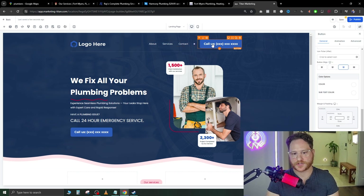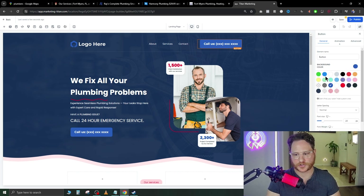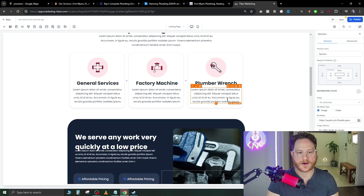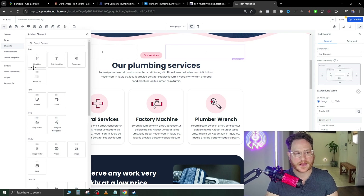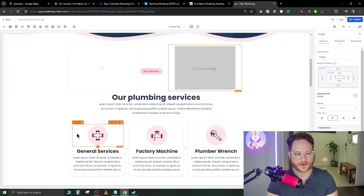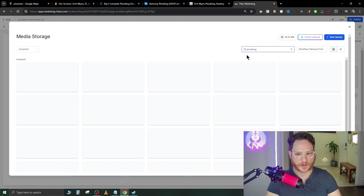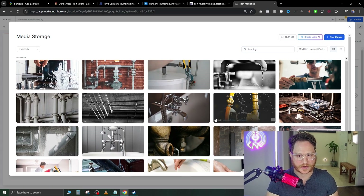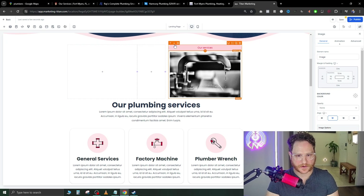To change the button colors, switch to a conversion color — blue is already a conversion color, green works well too. Very simple to change the background; the green pops out more and will perform better. Scrolling down to the 'Our Plumbing Services' section, you can add elements — just hit 'Add Element,' pick 'Image,' then go to 'My Media,' select 'Unsplash,' and search 'plumbing' to get free stock photos. Double-click an image to add it, then use the arrow buttons to reposition elements.